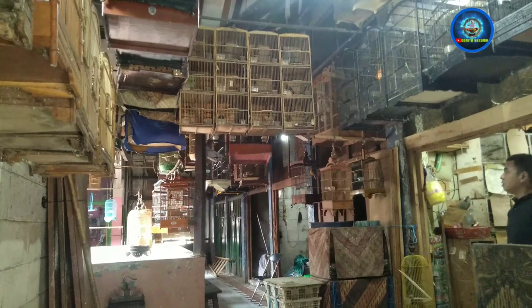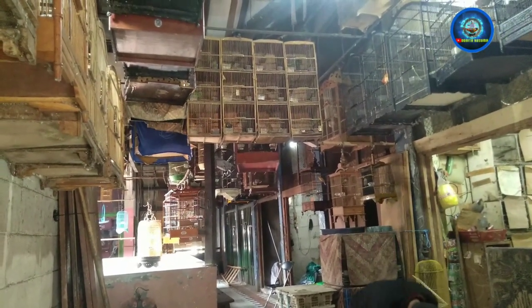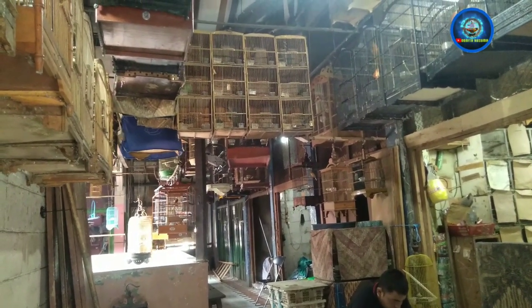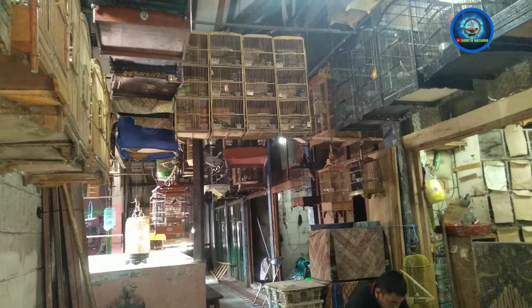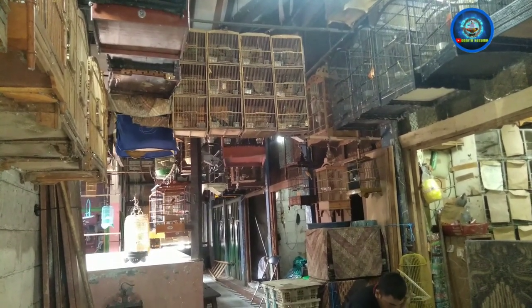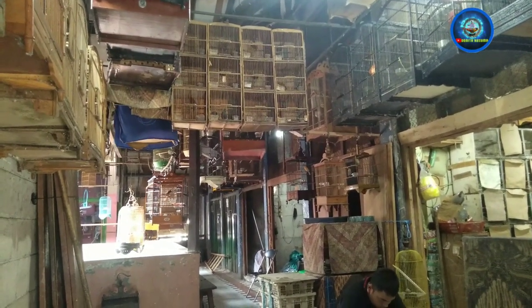Assalamualaikum warahmatullahi wabarakatuh. Hari ini Dendok Suma ke Pasar Burung Bramuka, mau ke kiosk SBR Lantai 3. Jangan lupa teman-teman subscribe dan tekan tombol loncengnya untuk selalu update yang terbaru ya. Nah ini kiosknya ada di gedung utama Lantai 3.